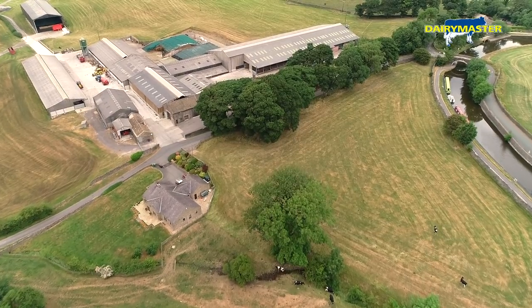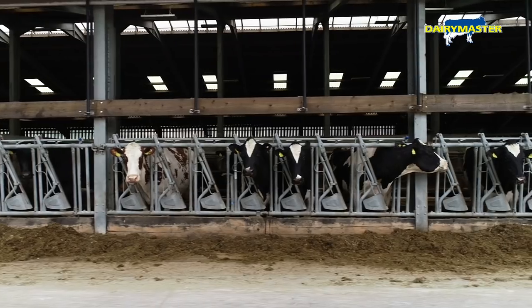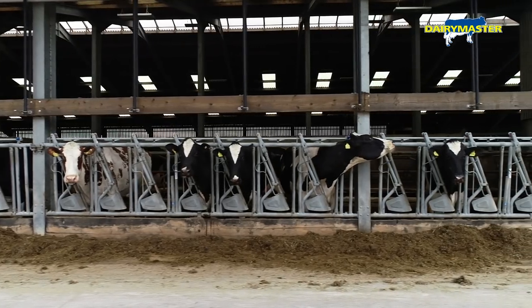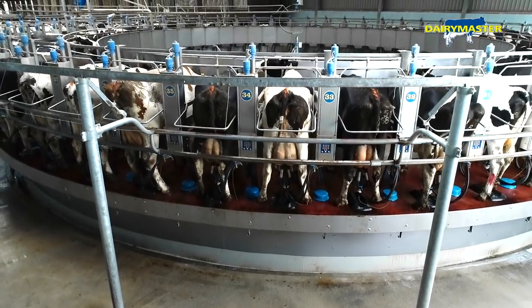Hi, my name is Richard. We're in the Pennines, Lancashire. We milk 350 cows, hoping to go to 400. Milking times were getting too long — four hours is far too long in a parlour. So we had a look at the options and decided to go to a rotary.